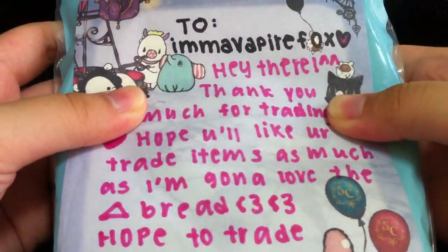First thing I'm going to show you the note. You can pause it to read it.